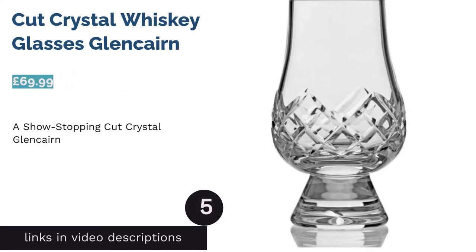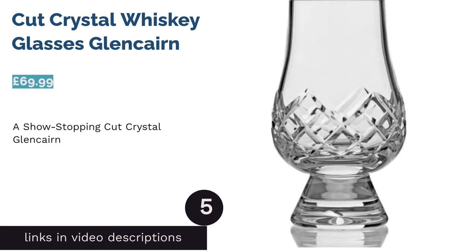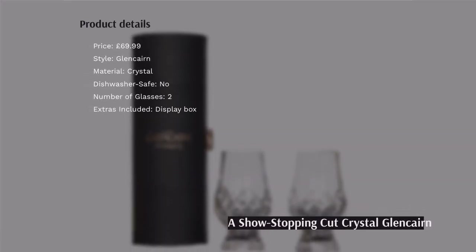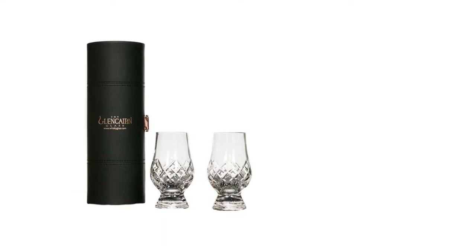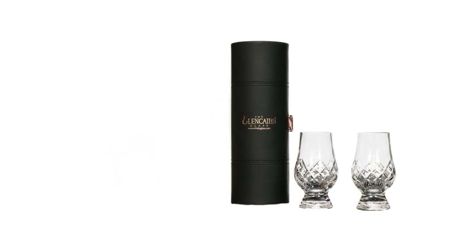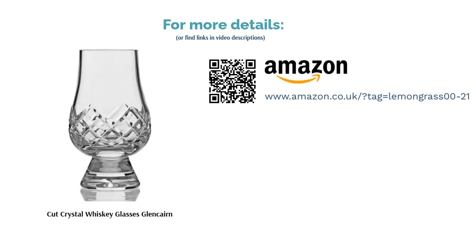The next product is the Cut Crystal Whiskey Glasses from Glencairn. Boasting impeccable quality, this decorative pair takes the beloved Glencairn glass and amps it up with a bit of flair. They're made from 24% lead crystal with a high level of polish for a smooth, gleaming finish — a real showstopper. Whether buying for yourself or as a gift, these stunning glasses come in a black leatherette travel case with a rose gold clasp that's both practical and stylish.